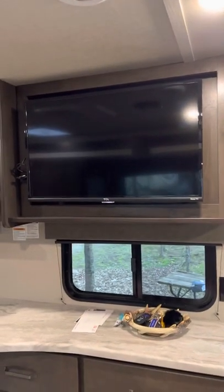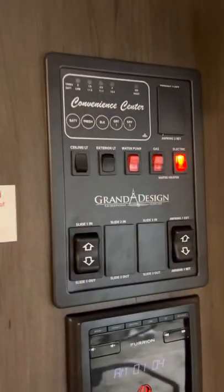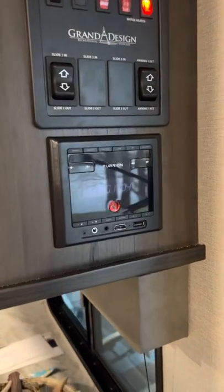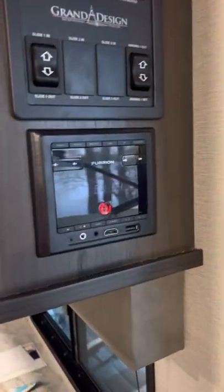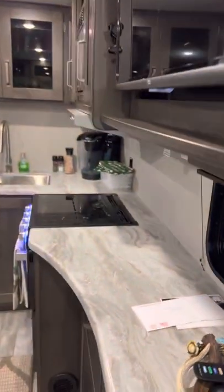You have a TCL Roku TV for your streaming. You also have your panel over here for your tanks. I forgot to point out there are speakers on the outside, and this is where your radio is controlled. Everything except the TV is Furion appliances.